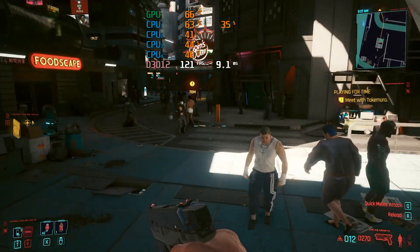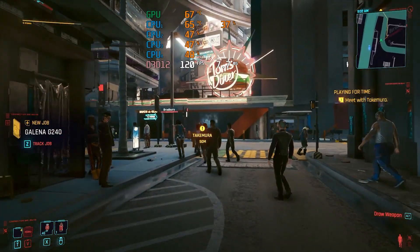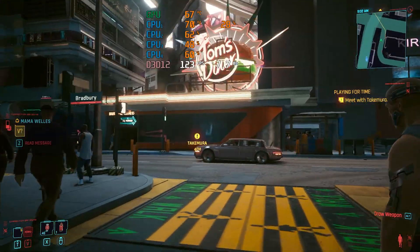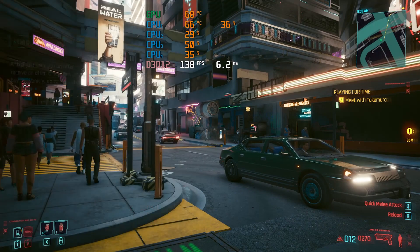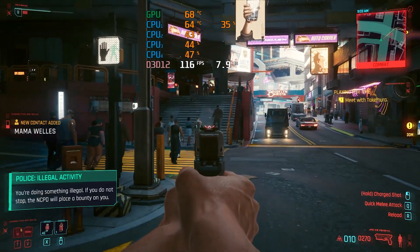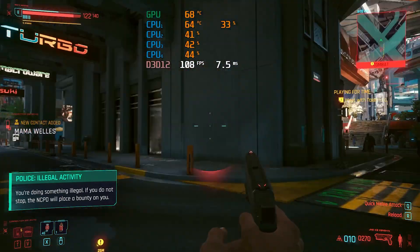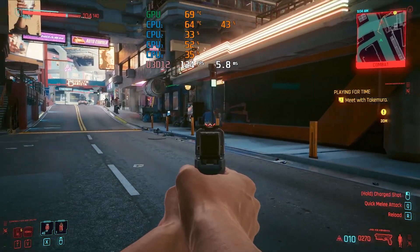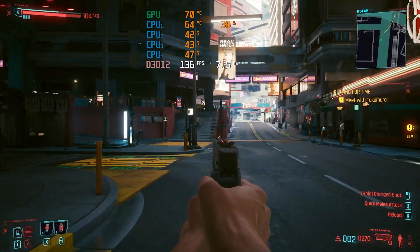The second most, if not most, demanding title I tested was Cyberpunk. This is a game that is still incredibly hard to run even with the best hardware out there. At 1080p medium, depending on what's going on on screen at any given time, you can expect around 100 to maybe as much as 160 frames per second. I was running around just testing the system. FPS was at least consistent throughout, and again, this is without any upscaling technology turned on. Because we are recording this, your FPS will be higher — about 100 to 160 is what I found.